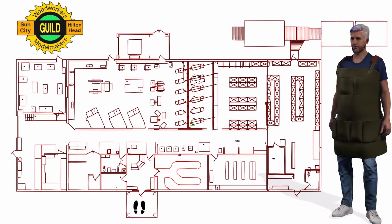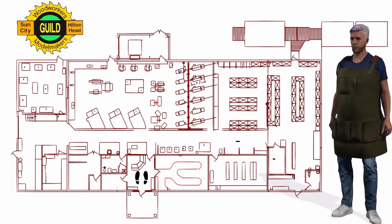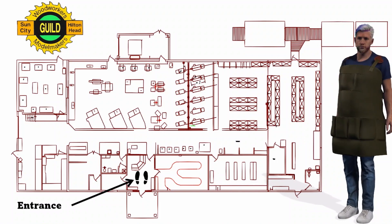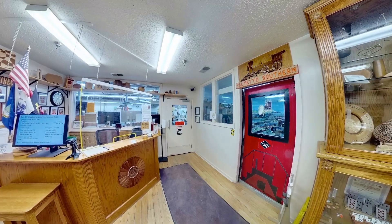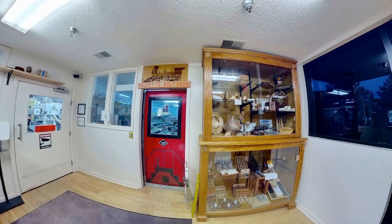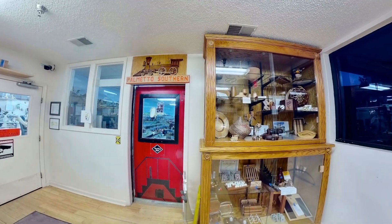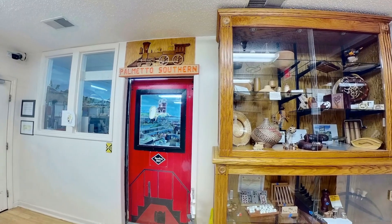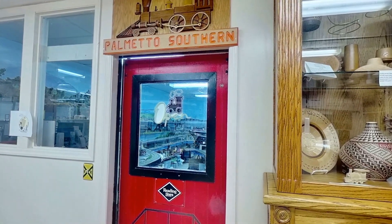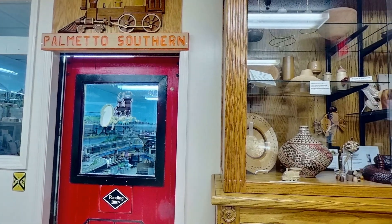I will now walk you through the woodshop so you can see all the available benefits of becoming a member of the Woodworkers and Model Makers Guild. Inside the entrance, just to the right of the sign-in desk, you will see a red door. Through the glass, you will see model railroads set up by the Guild's Railroad SIG. To the right of the red door is the woodshop's display case, highlighting some of the projects our members have made.